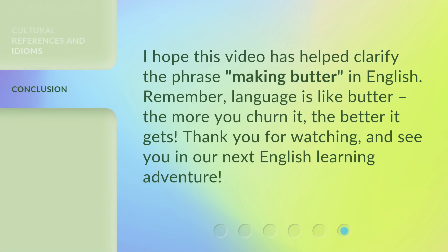I hope this video has helped clarify the phrase making butter in English. Remember, language is like butter — the more you churn it, the better it gets. Thank you for watching, and see you in our next English learning adventure. I'll see you next time.